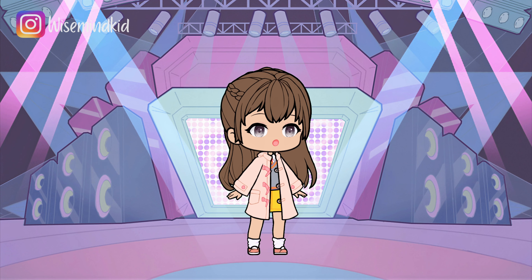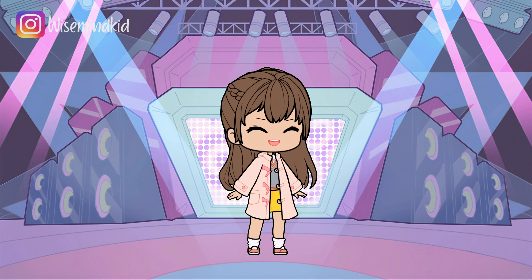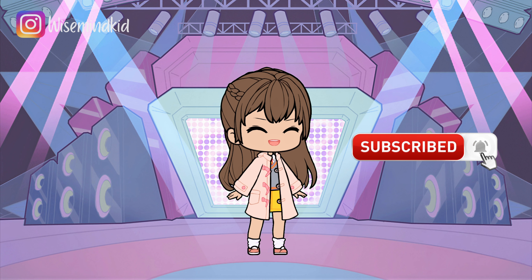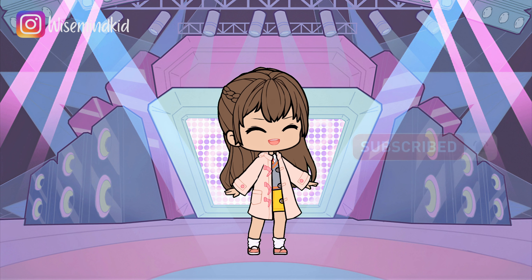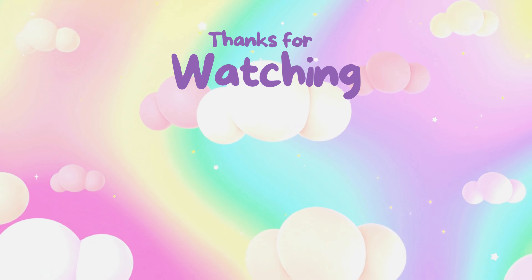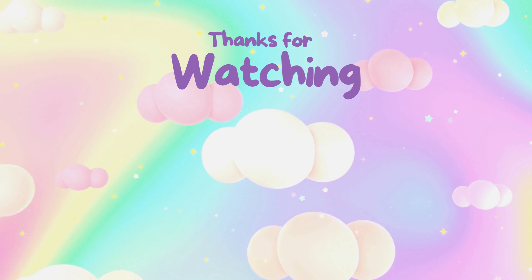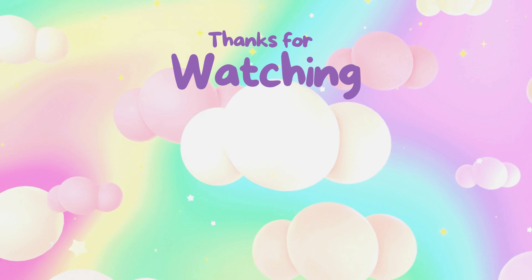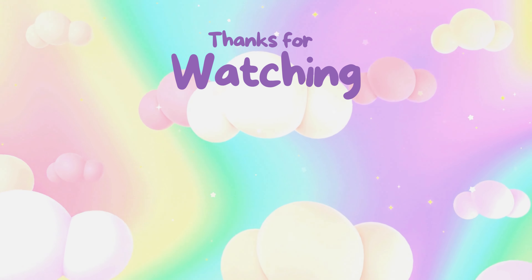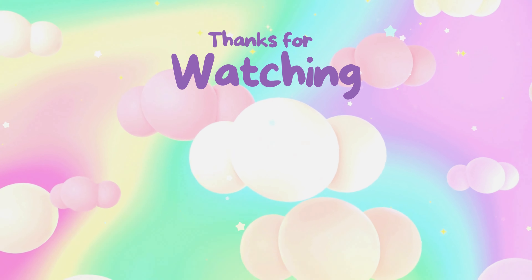Thank you all so much for joining us today! If you would like to dive into every episode and relive your favorite moments with embedded videos, don't forget to subscribe to our channel. See you next time!